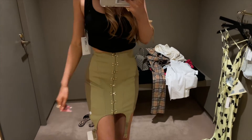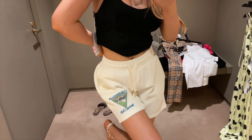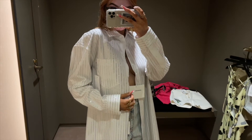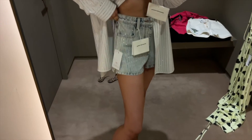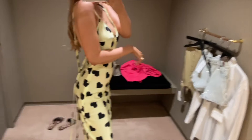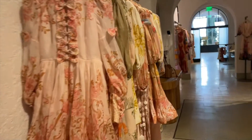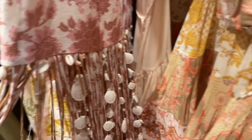This Dion Lee skirt is actually so cute, fits really nicely - I love the color. These Casablanca shorts are actually so cute just as like a runaround little sweatshorts. This Alexander Wang shirt is so cute - it's such a nice classic button-up but with crystals all over, and they have the matching shorts. I'm also kind of obsessed with this Natasha Zinko slip dress - it has a bunch of strings that can tie in different ways. They've got some really cute stuff!